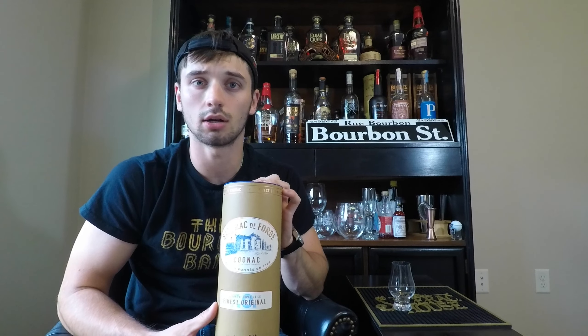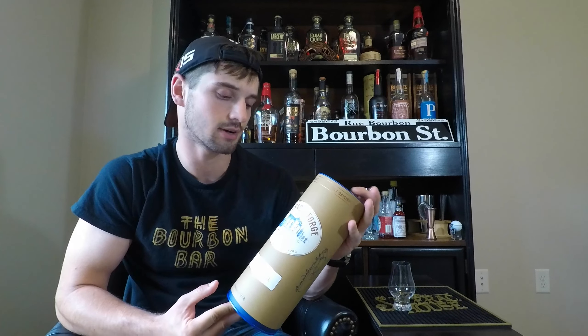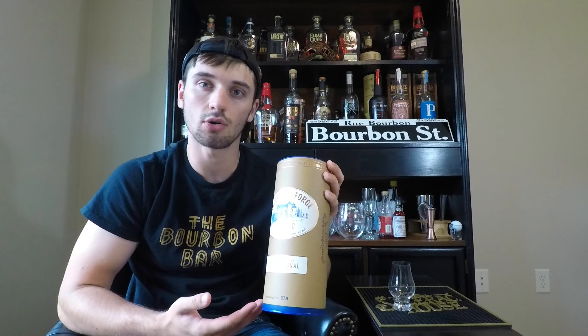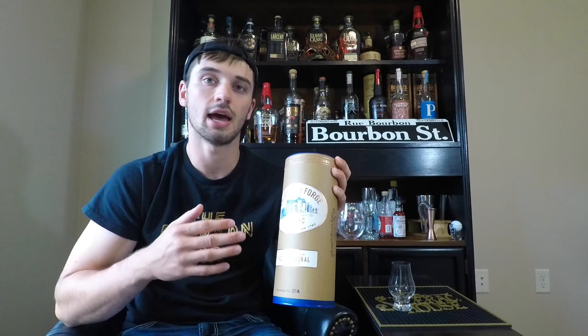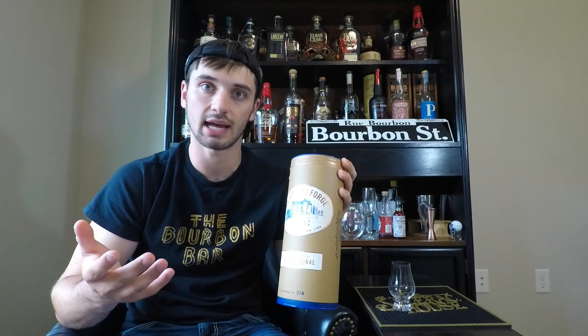For those of you who aren't aware, Lauren and I — my fiancée and I — went to New Orleans not too long ago and we visited the Sazerac House, and in the Sazerac House they sell this cognac. This is about $130 and it is from Cognac, France, and there's a lot of historical ties with this cognac, the Sazerac House, and everything that has to do with Sazerac as a company.